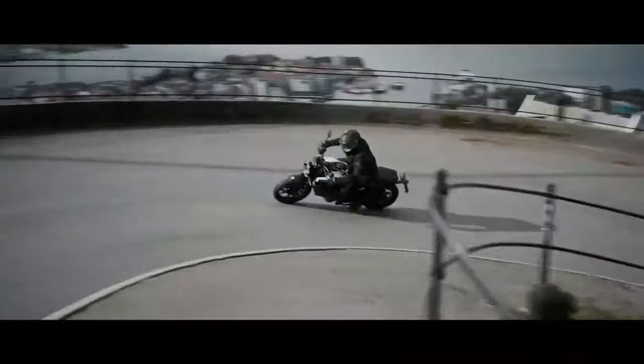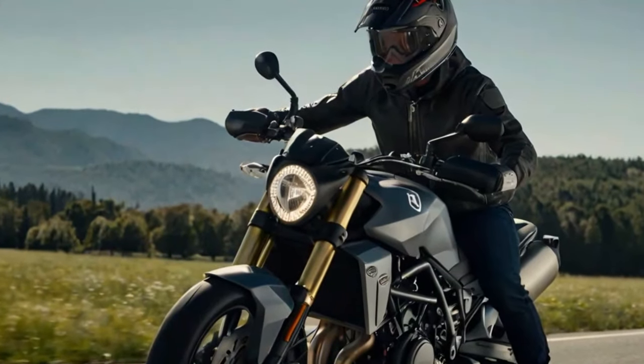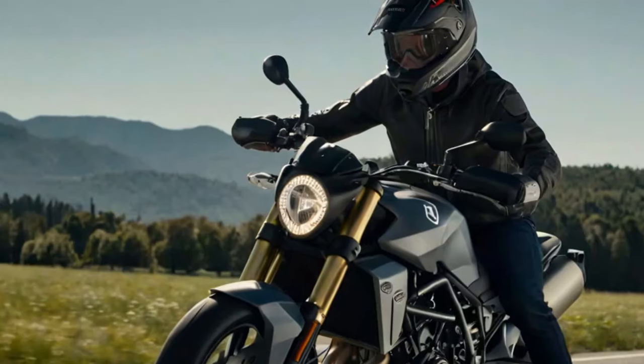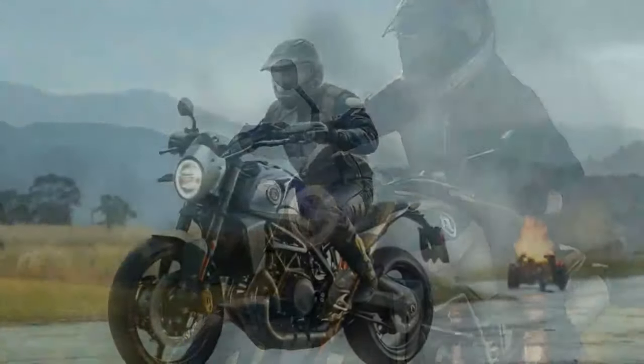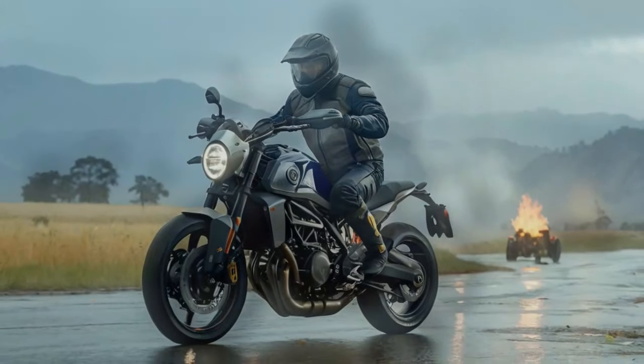Both bikes come standard with Husqvarna's connectivity unit, which enables Bluetooth connection to a smartphone. Through the Ride Husqvarna Motorcycles app, riders can receive turn-by-turn navigation, answer calls, and play music via a compatible communication device. The electronic suite is managed via a new 5-inch full-color TFT display.